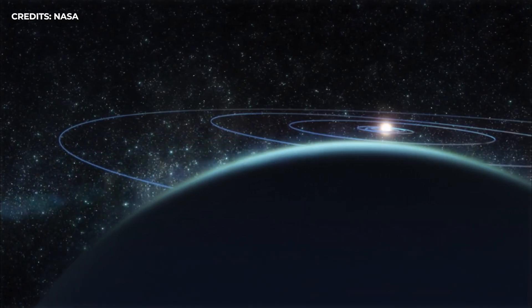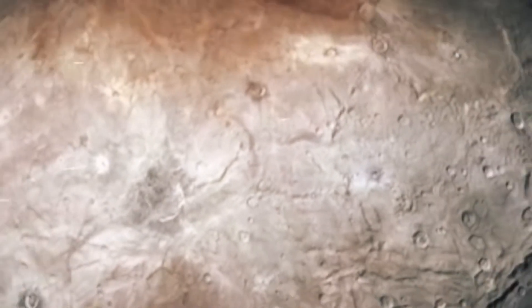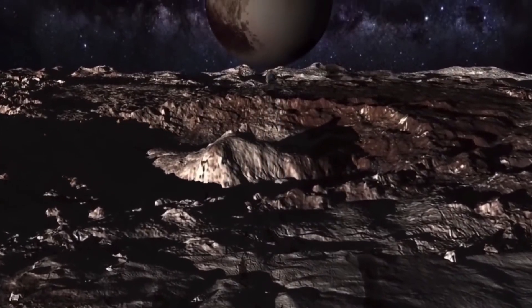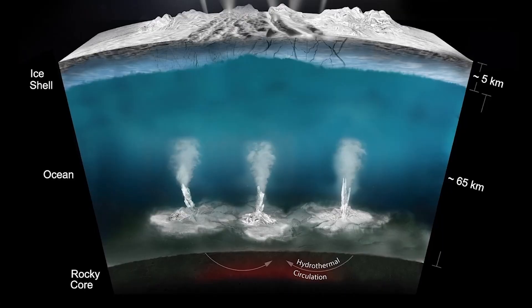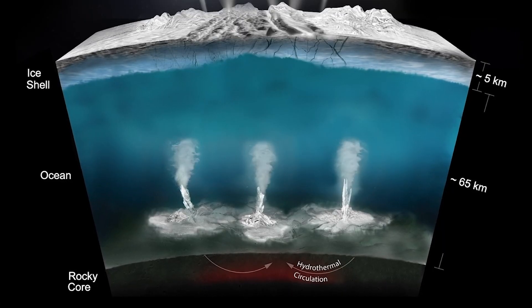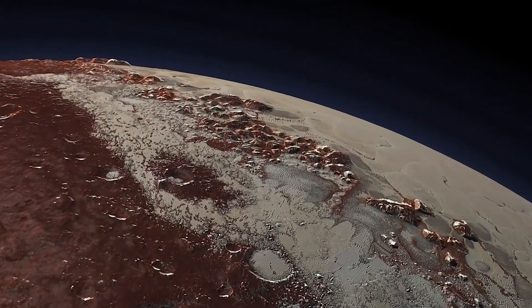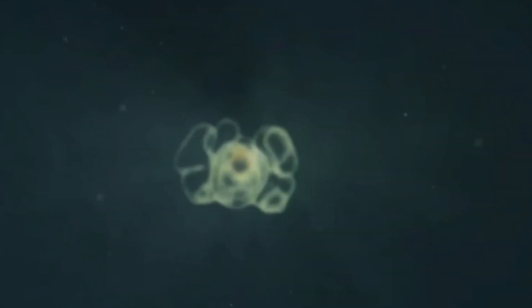But how has the dwarf planet managed to hold onto its liquid ocean being so far from the sun's heat? One possibility is that the ocean is kept warm by radioactive elements in Pluto's core, which would slowly heat the surrounding ice over time. Another possibility is that hydrothermal vents at the bottom of the ocean, similar to those found on Earth's ocean floor, would also help keep the water warm. The fact that this buried ocean has managed to stay liquid for so long is a mystery scientists are still actively trying to solve.